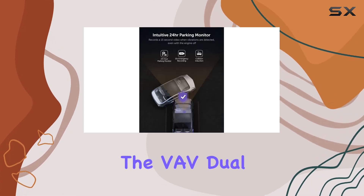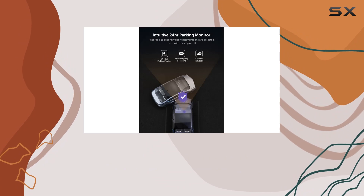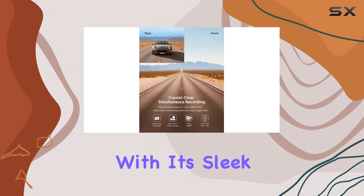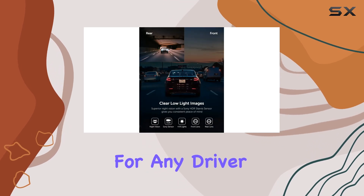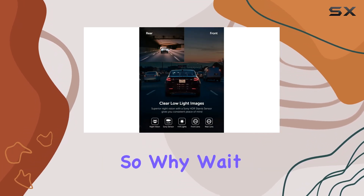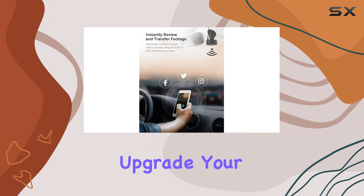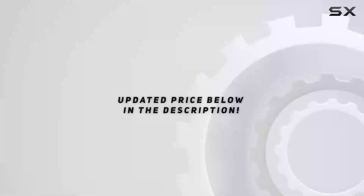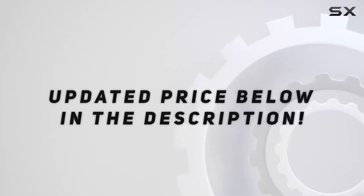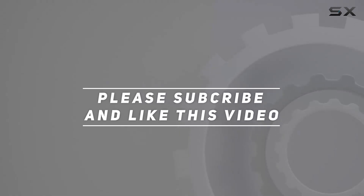Overall, the VAVA dual dash cam is a game changer for car security. With its sleek design, top-notch features, and easy-to-use interface, it's a must-have for any driver looking to enhance their safety on the road. So why wait? Upgrade your car security today with the VAVA dual dash cam. Check out the video description for an updated price, and thank you for watching.